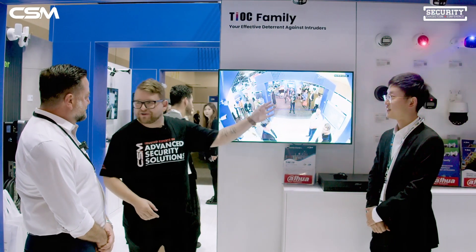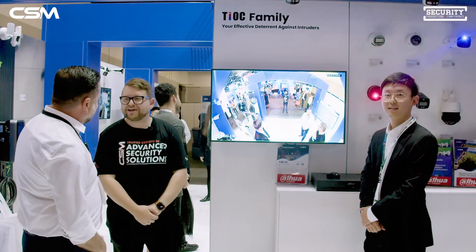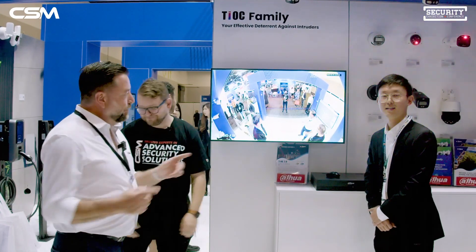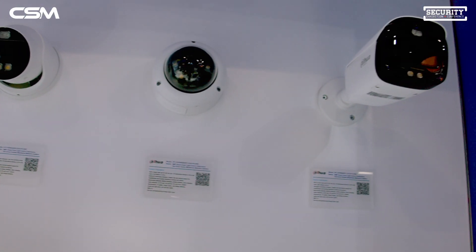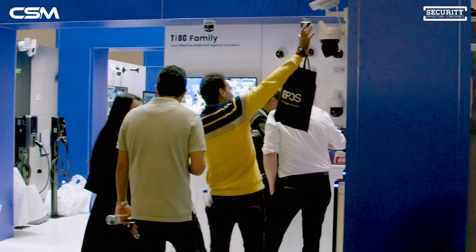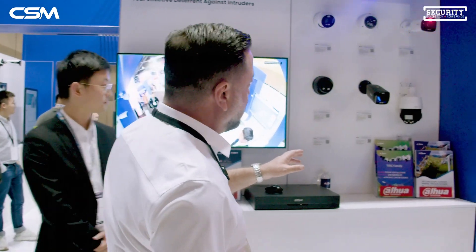We're here at the Dawa stand with Kev and Leo. Thanks so much for having us — you've got some cool stuff to show us with the TEOC range from Dawa. We're going to talk about the new TEOC active deterrent range of cameras. While there are a number of different brands that have active deterrent, the Dawa active deterrent range is the most accurate AI on the market. Let's have a look at the full suite of active deterrent products.